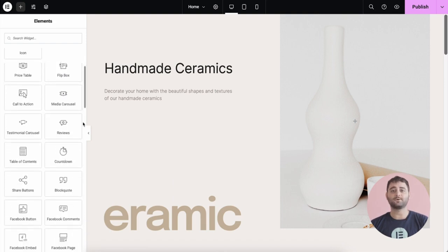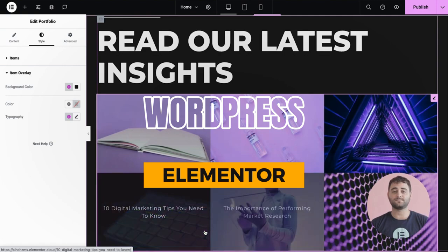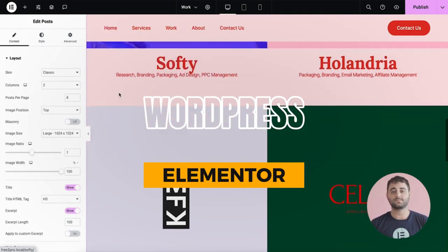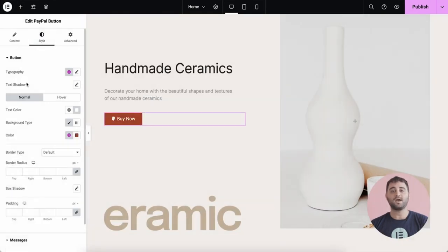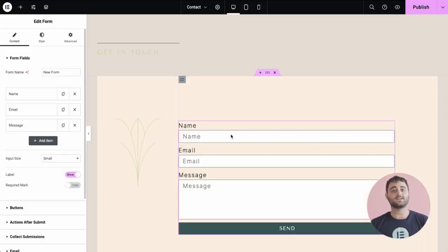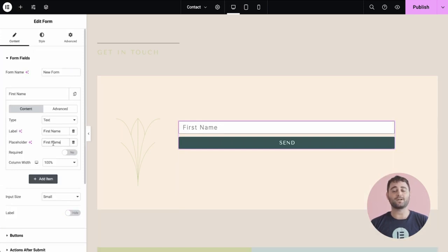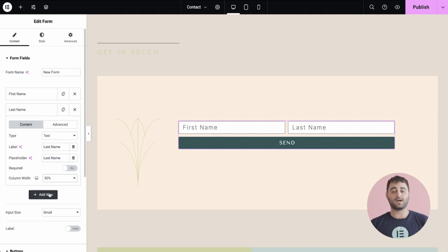Finally, WordPress with Elementor. This dynamic duo offers unparalleled customization and advanced SEO plugins. WordPress is one of the most popular website builders in the world, and for good reason — it offers a level of flexibility and customization that's hard to beat. With Elementor, a powerful drag-and-drop page builder, you can create stunning, professional-looking sites with ease. Pricing for WordPress hosting starts at $4 per month, and Elementor Pro starts at $49 per year.